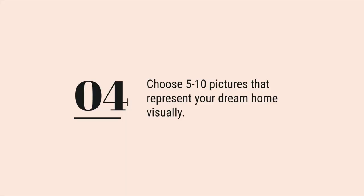Step four is to choose five to ten pictures that represent your dream home visually. Now that you have a general idea of the feeling you want for your home and a color scheme to work with, it's time to choose specific images that represent your dream home. Choose five to ten images that resonate with you and that represent the overall feeling you want to create inside your home.